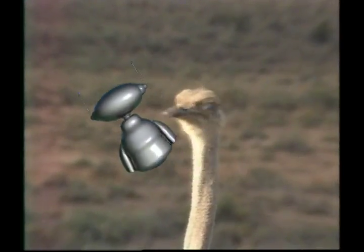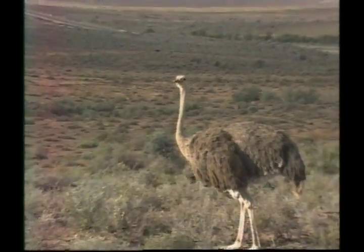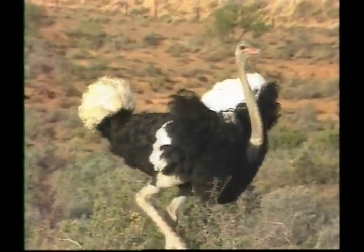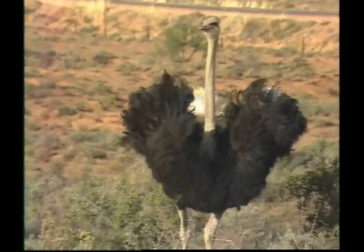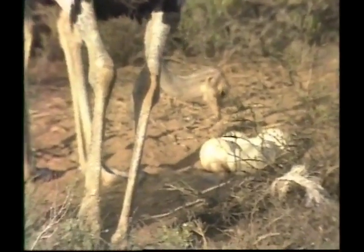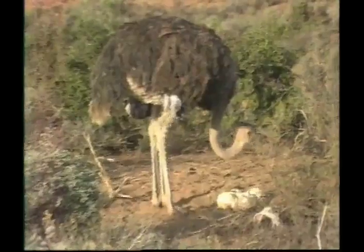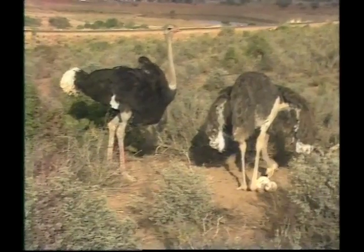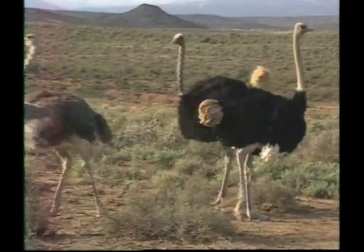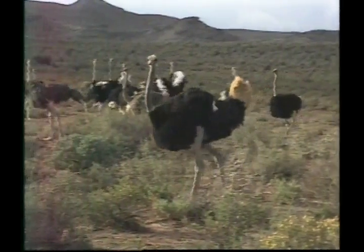Our next feathered friend is the largest and heaviest living bird. This is the ostrich. It's a flightless bird that can never take to the skies, so instead it's built for running. The ostrich's long, thick and powerful legs can cover great distances. Just one of an ostrich's strides can be up to five metres long — that's longer than many rooms.